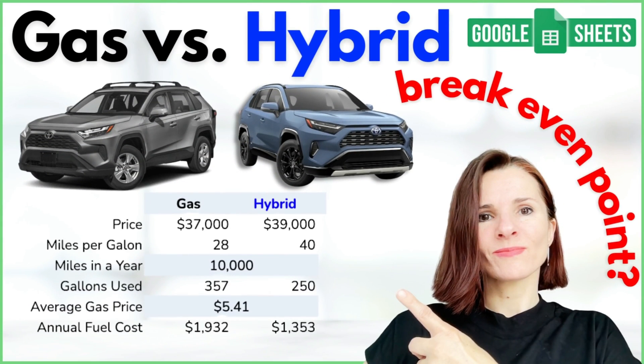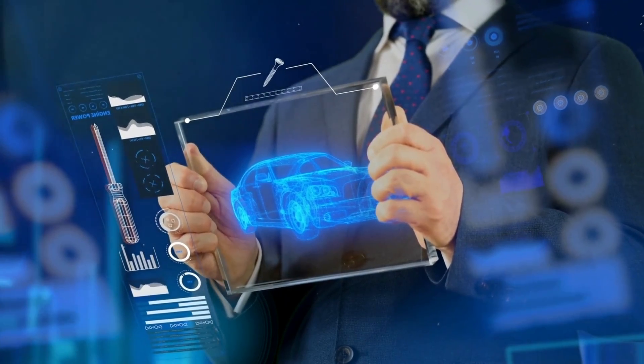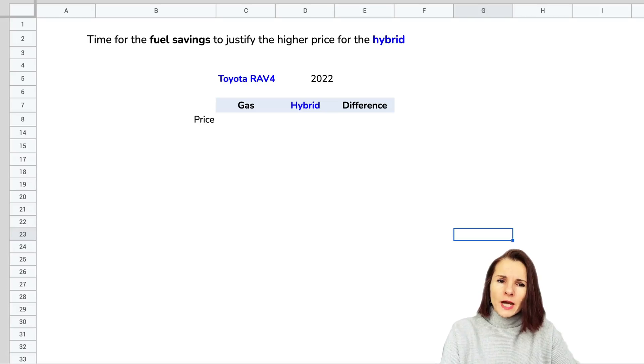What is the time for the fuel savings to justify the higher price that you pay for a hybrid? We're going to do the calculation in Google Sheets — you can use Excel as well — and I'll show you where to get all the data for your variables and what you can change in your model.